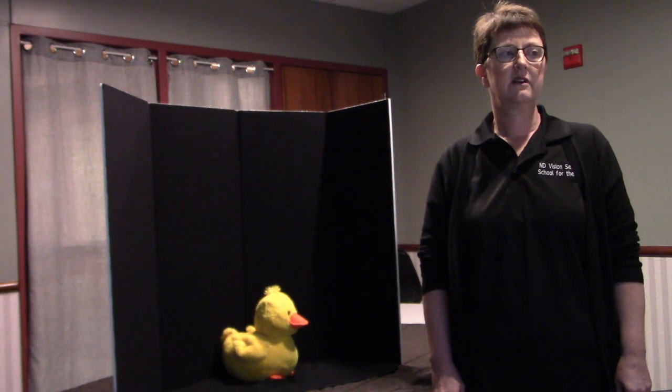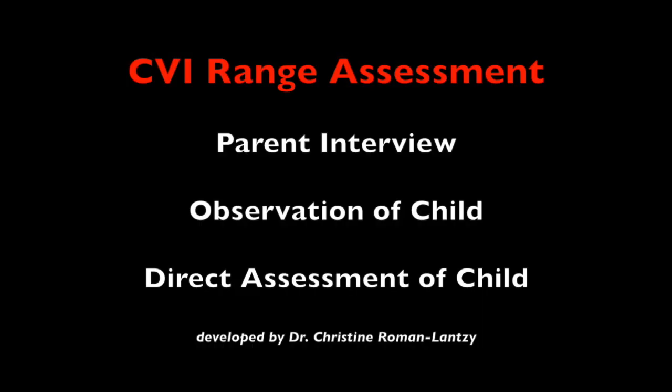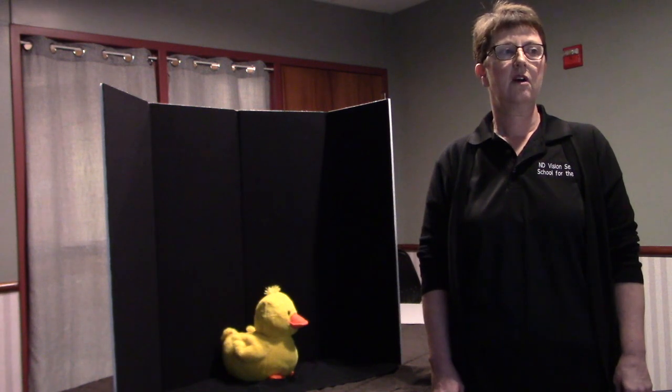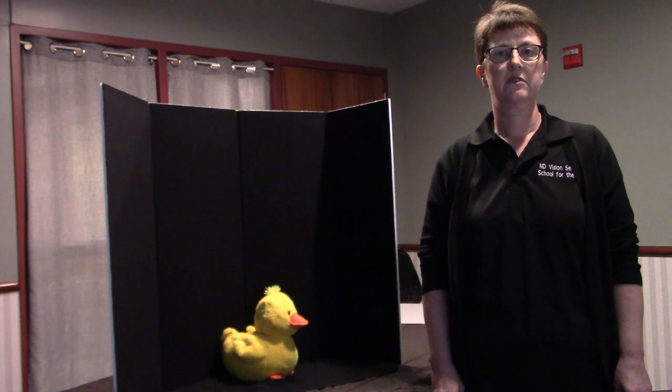This teacher will conduct an assessment using a tool called the CVI Range, which was developed by Dr. Christine Roman. The CVI Range consists of a parent interview, observation, and direct assessment of the child. It is scored on a scale ranging from 0 to 10, with 0 showing little or no visual functioning and 10 showing near-normal visual functioning with the appropriate supports.